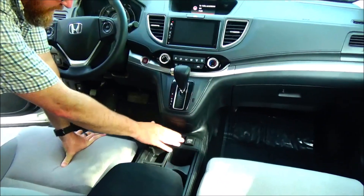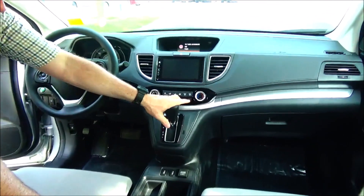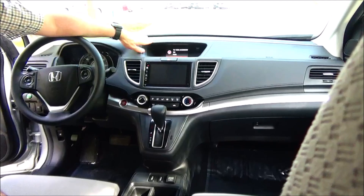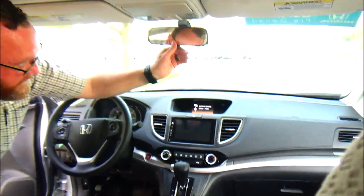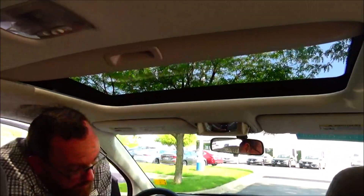Cupholders, heated driver and passenger seats, another 12-volt outlet, continuously variable automatic transmission, heating and air conditioning controls, touchscreen radio with Bluetooth audio and CD, i-MID display with backup camera display, day/night map lights, sunglass holder with conversation mirror, and power mirror controls.